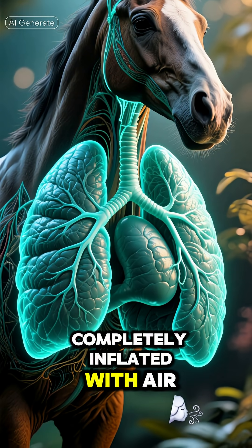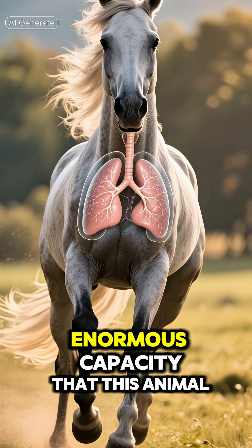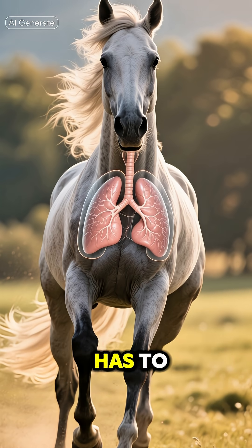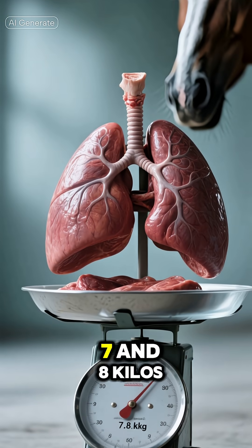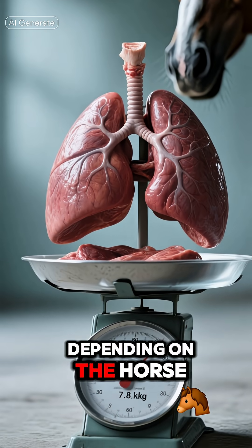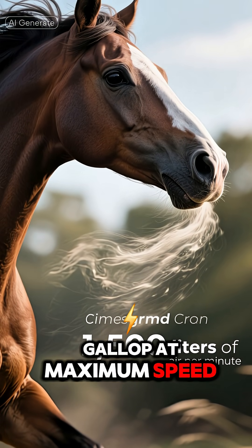Lungs of a horse completely inflated with air. The amazing size of the horse's lungs reflects the enormous capacity that this animal has to breathe and stay in motion. Together, they can weigh between 7 and 8 kilos, depending on the horse, and move about 1,500 liters of air per minute when galloping at maximum speed.